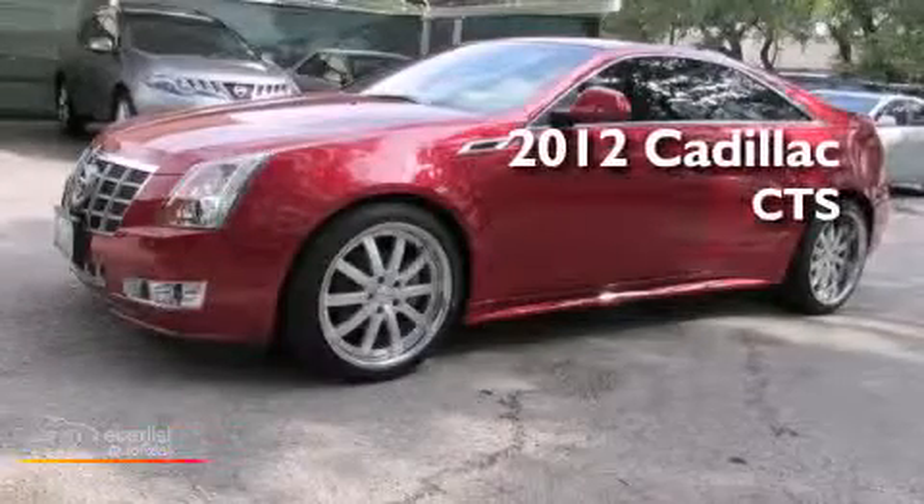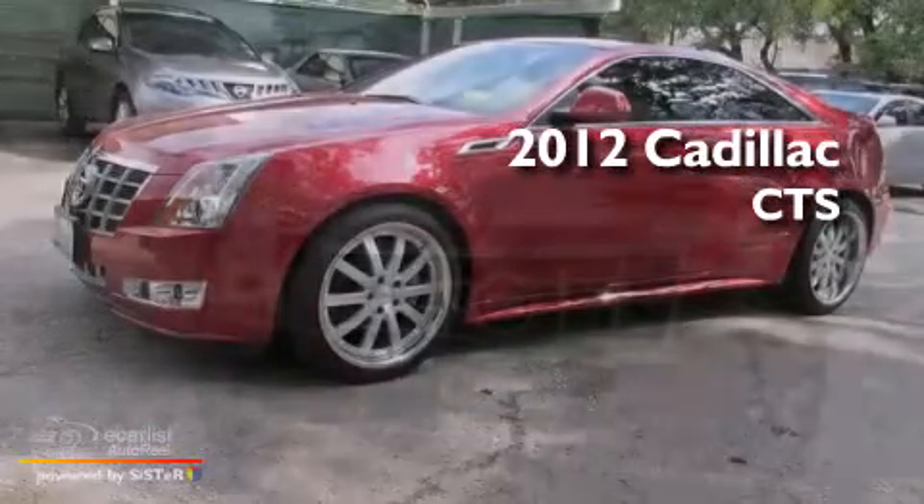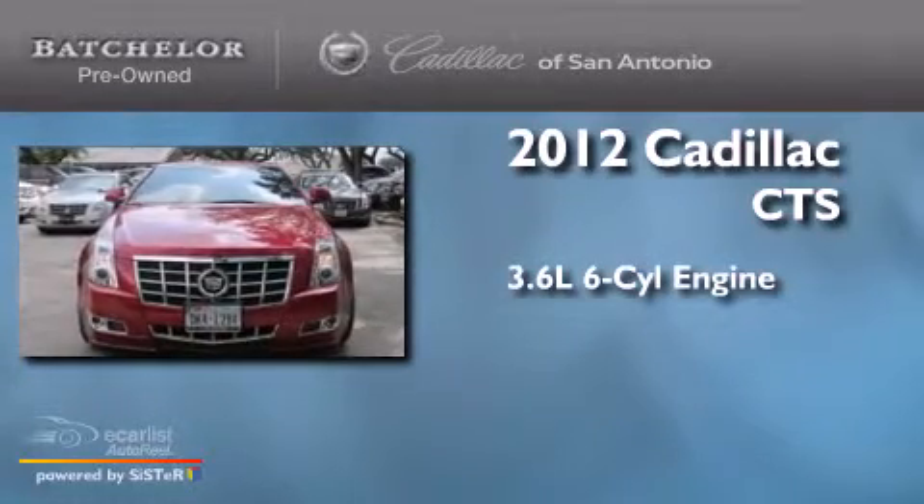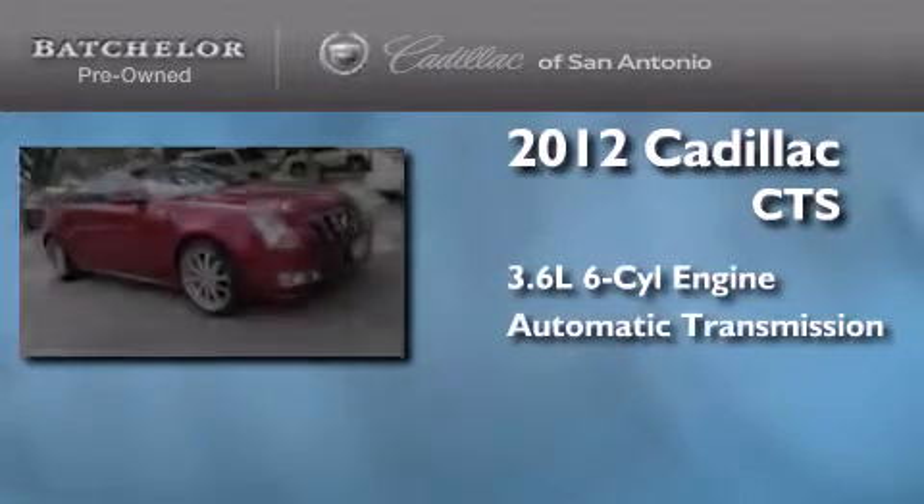This is a certified pre-owned 2012 Cadillac CTS. It has a 3.6-liter six-cylinder engine and an automatic transmission.